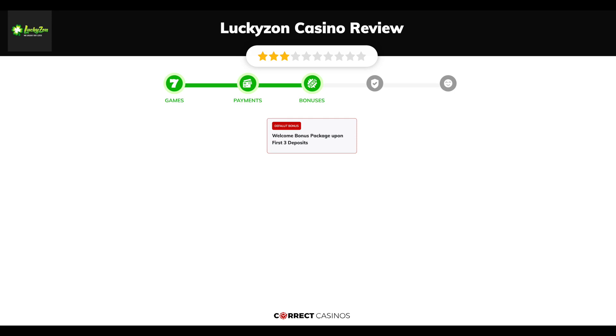You can deposit or withdraw with Bitcoin, EcoPayz, Zepz, Mastercard, Neosurf, and others. Chapter three: Bonuses. After sign up, the casino offers a welcome bonus package upon the first three deposits and other promotions.